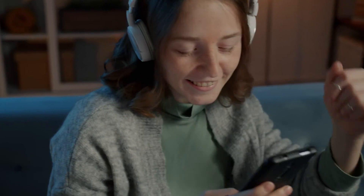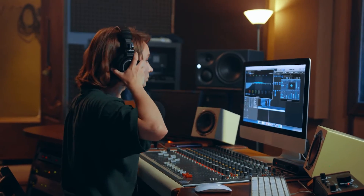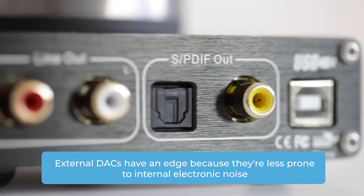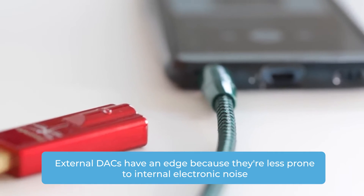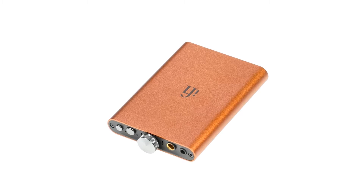For many folks, the difference in audio quality between integrated and external DACs might go unnoticed. Most of us aren't audiophiles with super discerning ears or ultra high-end audio gear. External DACs have an edge because they're less prone to internal electronic noise, and they often use superior components for more accurate audio processing.